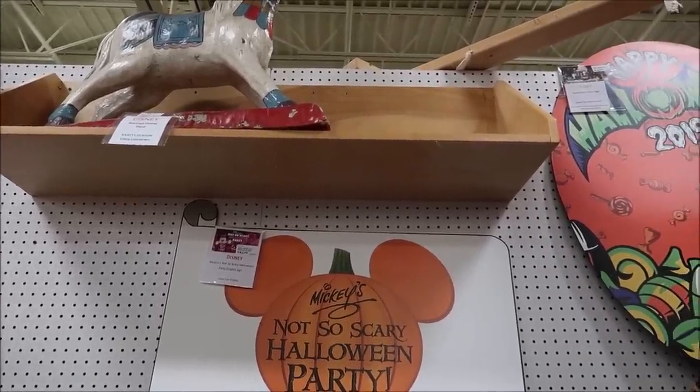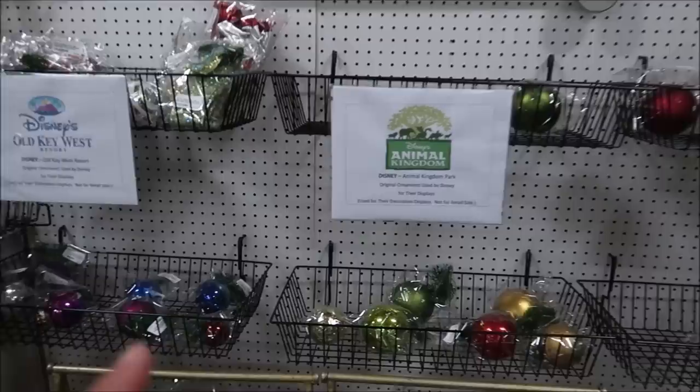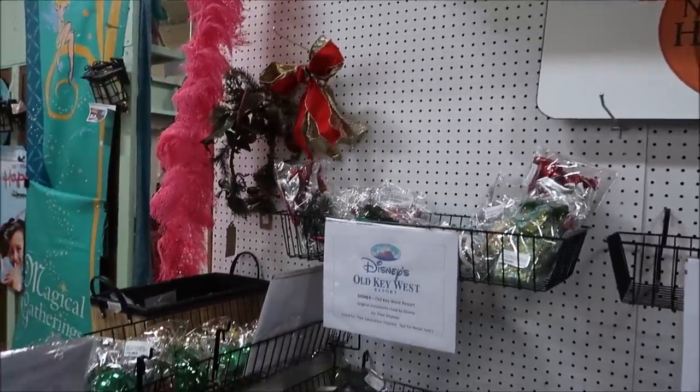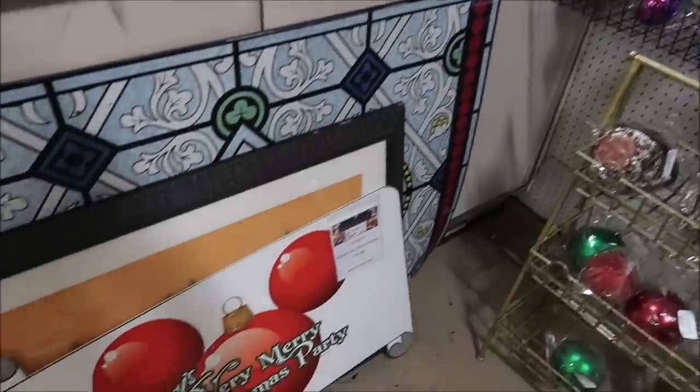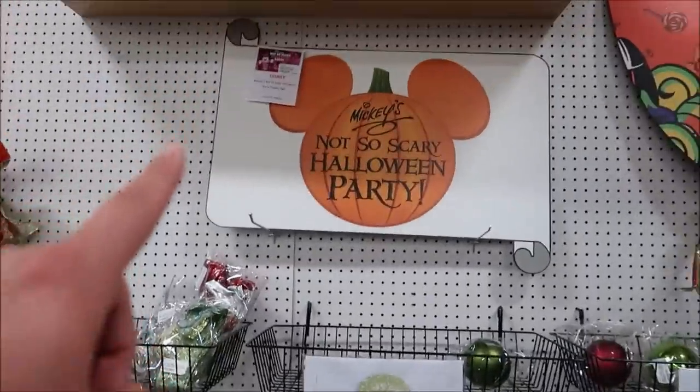The curtain though — that is a piece of history right there for $600, pretty amazing. They also got a couple of new Not So Scary Halloween party props and tons of ornaments, and I think they have a little bit more Christmas trees on the other side. Also a Mickey's Very Merry Christmas Party one — I would love to have that; they'd be really nice to frame.